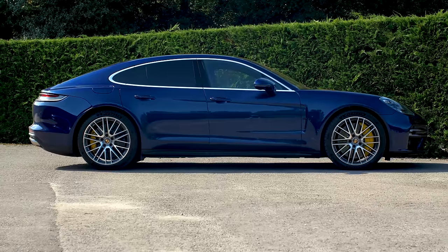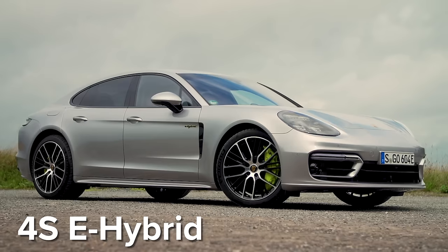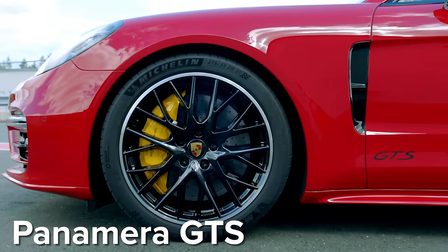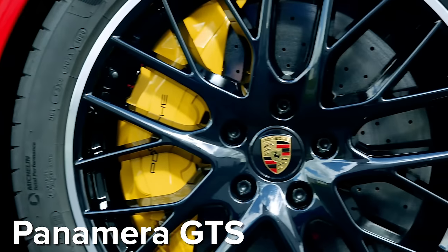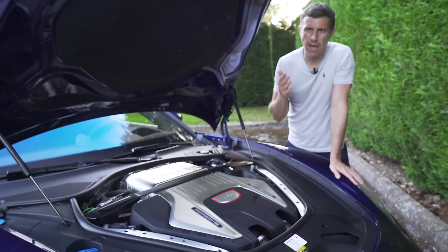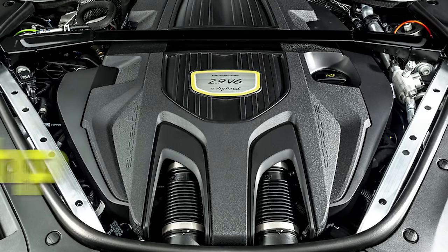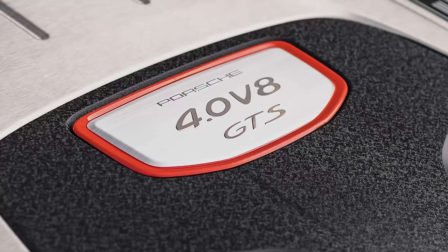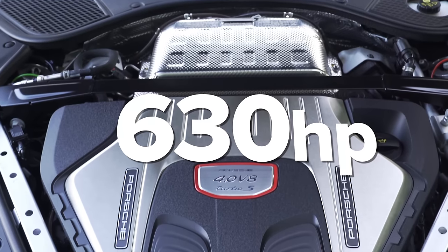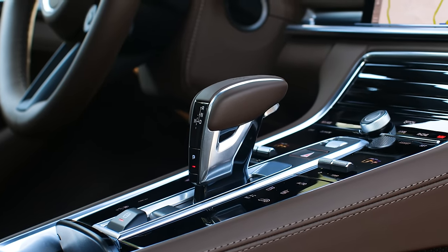Different suspension setups are available depending on which Panamera you choose. Entry-level models have steel springs with adaptive dampers. The GTS, Turbo, and hybrid models get air suspension with adaptive dampers. The Turbo adds active anti-roll bars, and the GTS is lowered to make it more sporty to drive. The GTS also gets upgraded sportier brakes, while the Turbo has carbon ceramics as standard. The engine range starts with a 2.9-litre twin-turbo V6. That engine is mated to an electric motor for the 4SE hybrid, giving a combined 560hp. Then there's a twin-turbo 4.0-litre V8 with 480hp in the GTS and 630hp in this Turbo S.